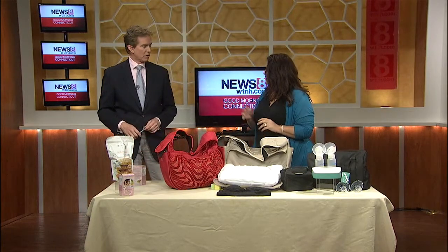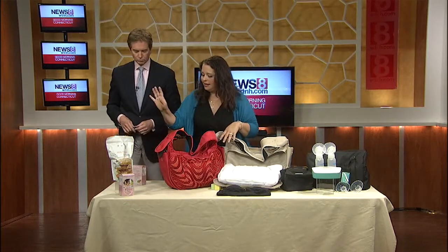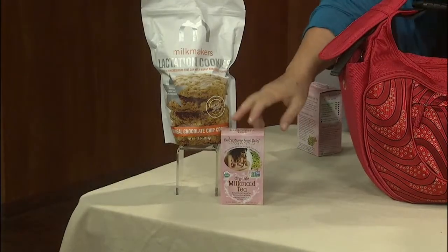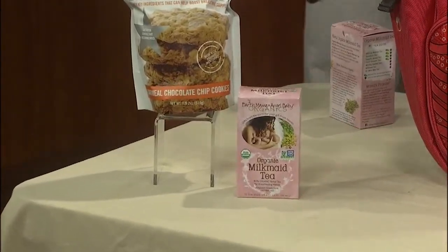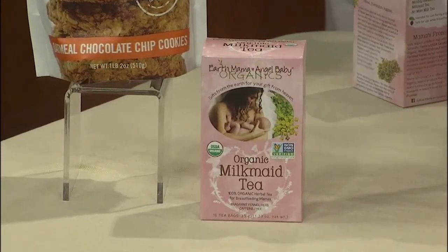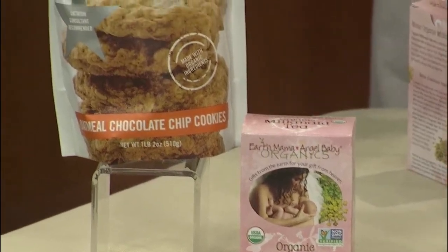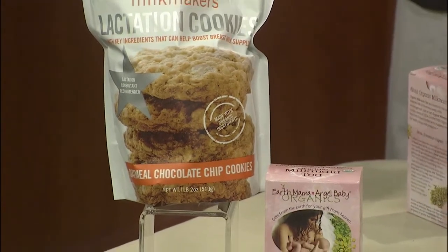Everywhere else in the world this is not an issue. These are for moms who are concerned about possibly boosting their milk supply. This is an organic, non-GMO Milkmaid Tea from Earth Mama Angel Baby — a tea that has herbs that can actually help boost milk supply. Drinking two to three cups a day can help with increasing your milk. And these are cookies from Milk Makers that can be an extra nutritious snack — together with the tea, you have support for healthy lactation.